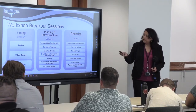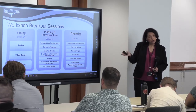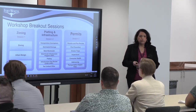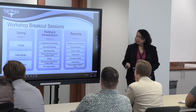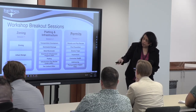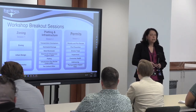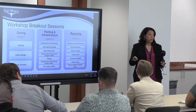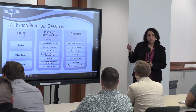The breakout sessions run concurrently, each starting at around 2:45. There are three, and each one represents a phase of our development process. The first phase is entitlements: zoning, urban design, and urban forestry. Urban forestry is included because before you start your design, you need to address tree requirements. The second session is platting and infrastructure — once you have your zoning entitlements, you move forward with design and civil plans, studies, platting, IPRC, and contracts. We'll also introduce a new program: the small-scale infrastructure program.